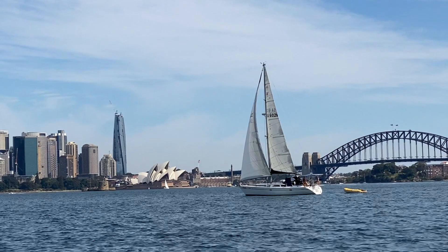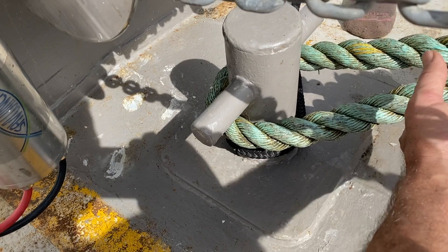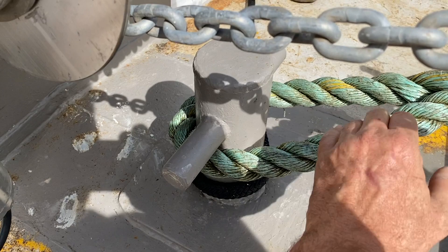It's also worth noting the horns on this post — I cut at least 50% off. I don't think there's any way you'd get the average line from a mooring, a public mooring, onto this post if it hadn't been cut right down.